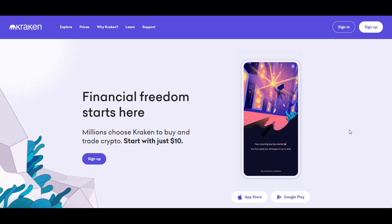Renowned for its top-notch security, diverse range of cryptocurrencies, and a suite of trading options, Kraken caters to novices and professionals alike. With its global reach, 24/7 customer support, and commitment to compliance and safety, Kraken stands as a pillar of trust and efficiency. Let's dive into its unmatched features and see how they can elevate your trading game.